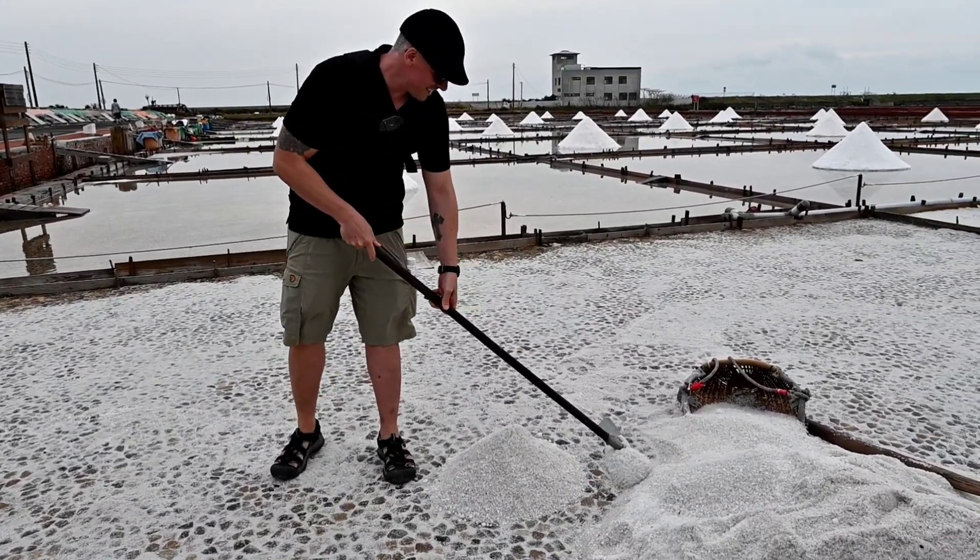Number three: watch the sunset over the salt fields. The Jingzezhao Wapon Salt Fields are located on the west coast of Taiwan, so they offer stunning views of the sunset. It's a truly magical experience to watch the sun sink below the horizon over the salt fields.